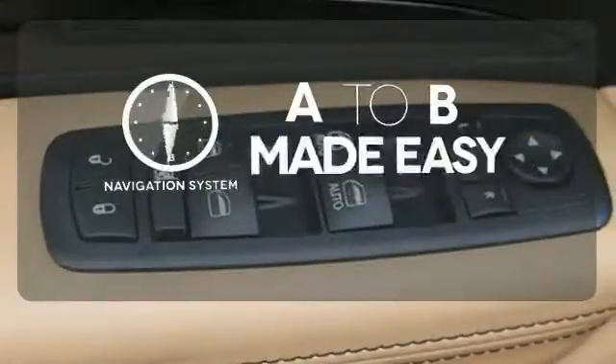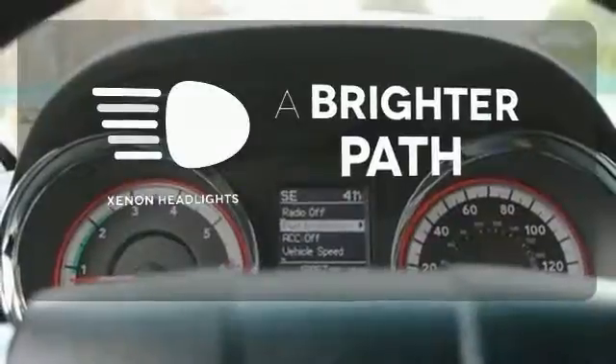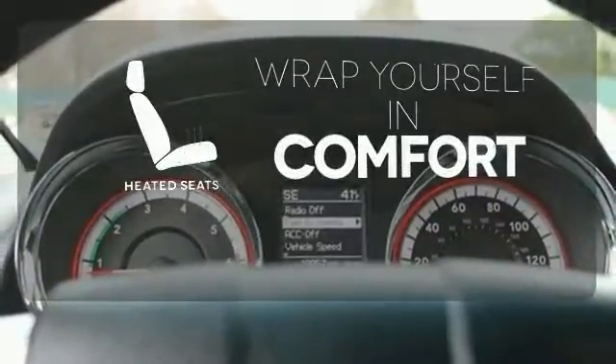Never feel lost again with the navigation system. Illuminate your path with the Xenon headlights. Ward off the chills with heated seats.